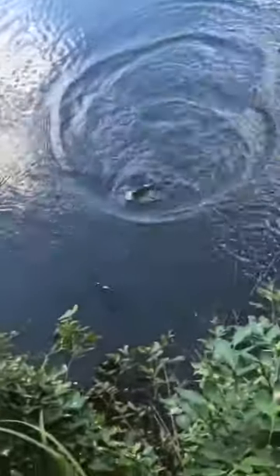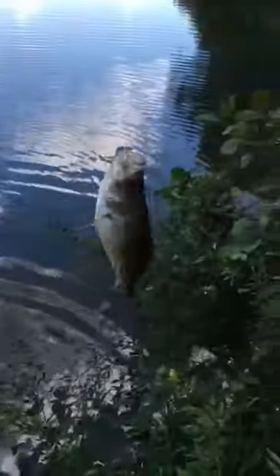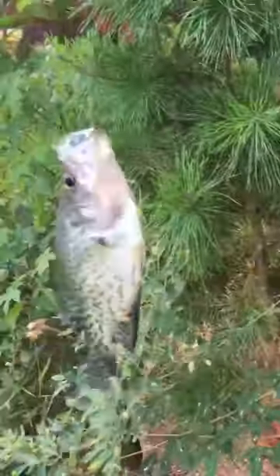We got a good one on again. I just lost a nice one, but this might actually be the same fish — nah, it's not. The other one might have been a little bit bigger, but that's a good one. I'll get back to you with the next fish.